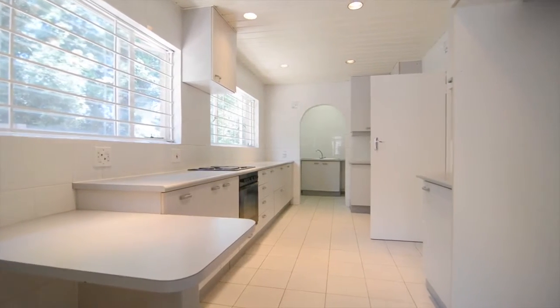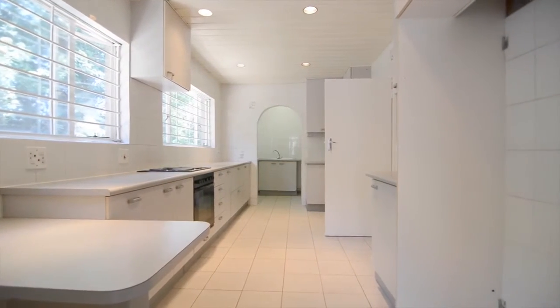Big kitchen with space for three under-counter appliances and a double door fridge.